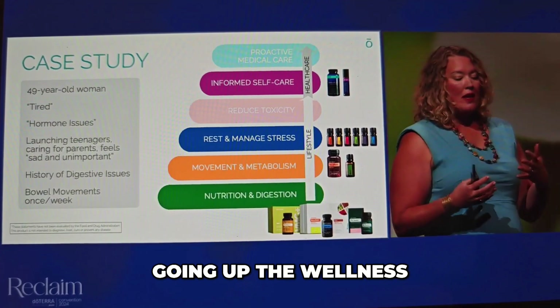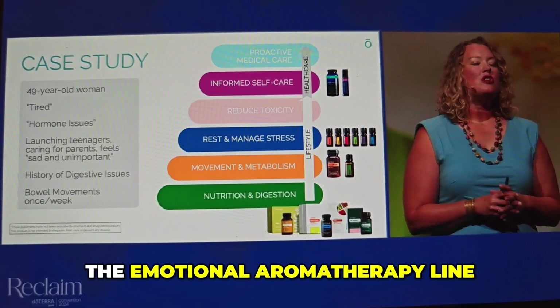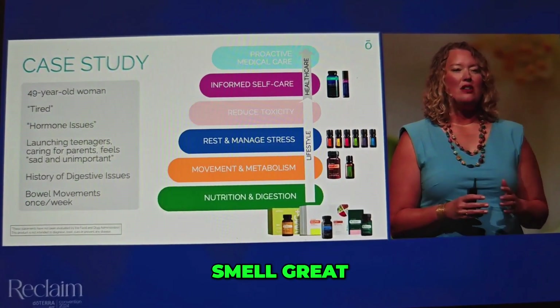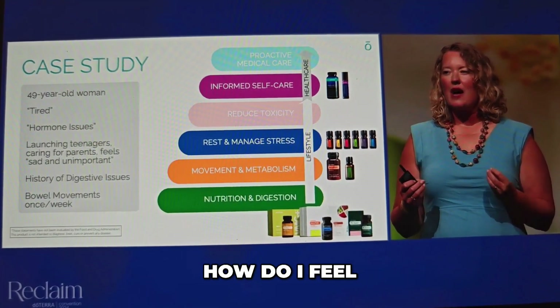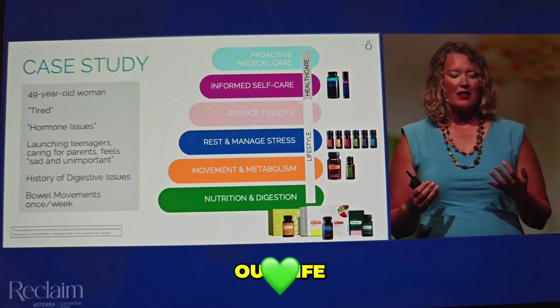Going up the Wellness Lifestyle Pyramid to Rest and Manage Stress, the Emotional Aromatherapy line is some of my favorite oils — not only because they smell great, but because it gives people a chance to stop and think about how they feel. It brings this emotional awareness that we need at different times in our life.